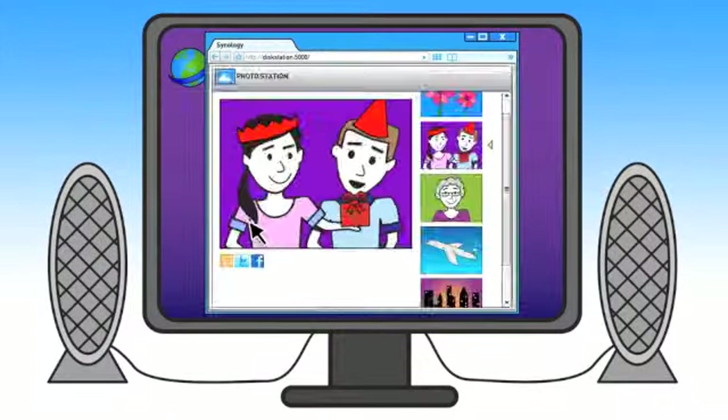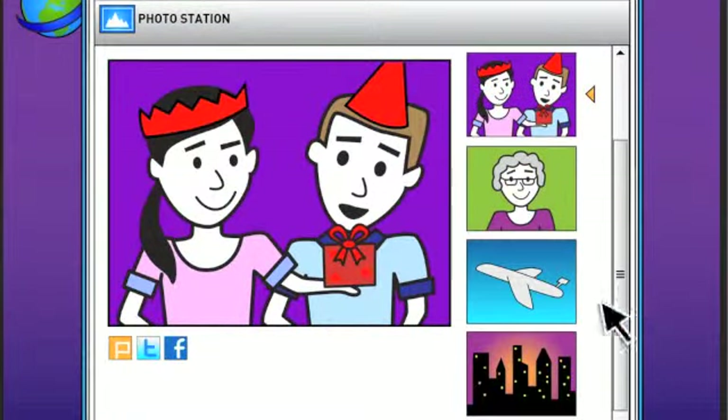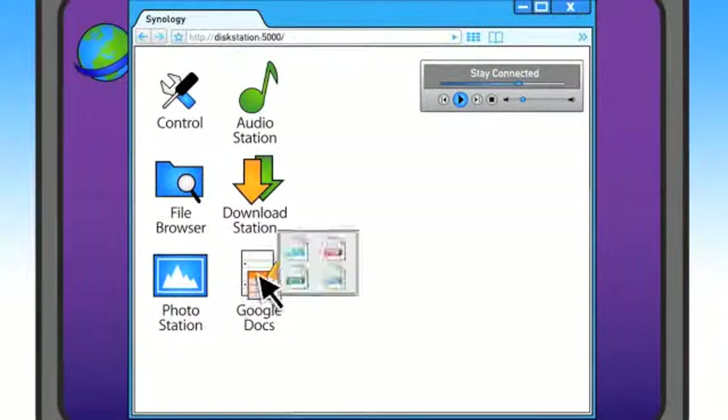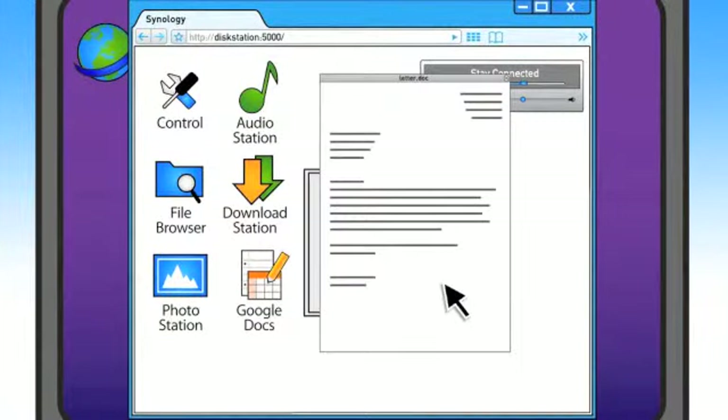Like viewing your entire photo library in Photo Station. Find that great photo you took and quickly share it with friends. You could even view documents using Google Docs, including PDF and Office formats.